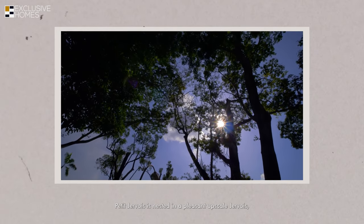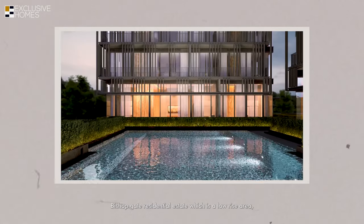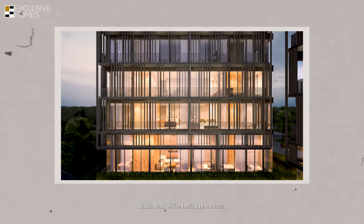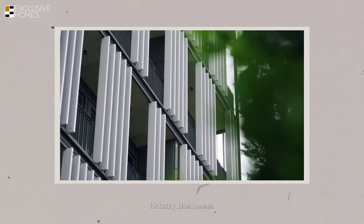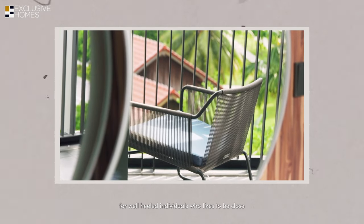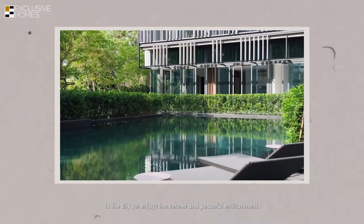Petit Jevois is nestled in the pleasant upscale Jevois Bishopsgate residential estate, which is a low-rise area home to many good-class bungalows and black-and-white heritage houses. It is also at the fringe of the embassy belt, making this entire estate an ideal location for luxury developments. It's designed and built for well-heeled individuals who like to be close to the city yet enjoy a serene and peaceful environment.